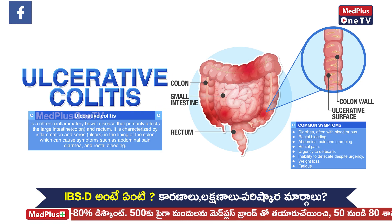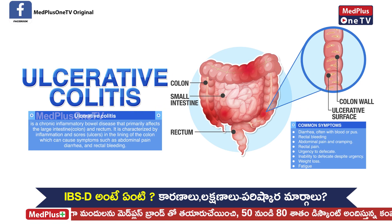Ulcerative Colitis has a lot of involvement. It has a lot of superficial ulcers and a lot of polyps.